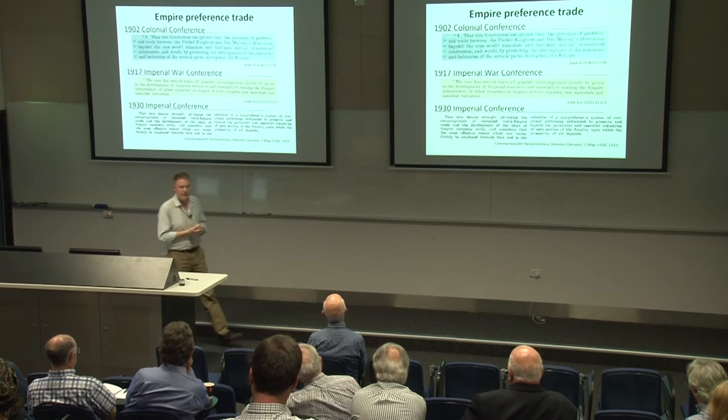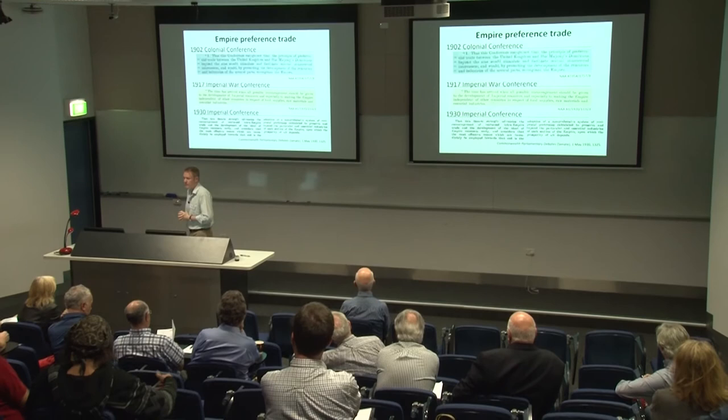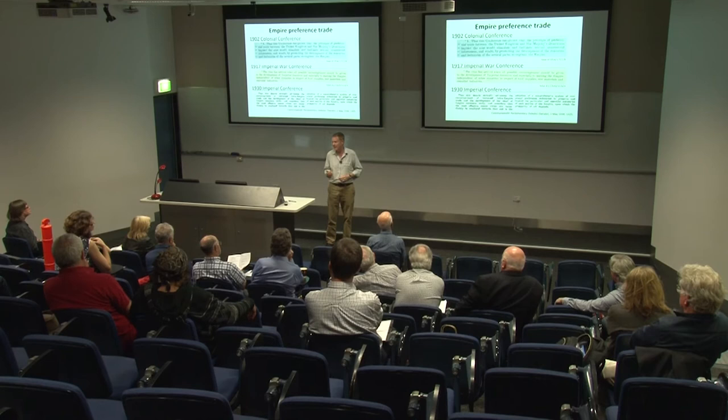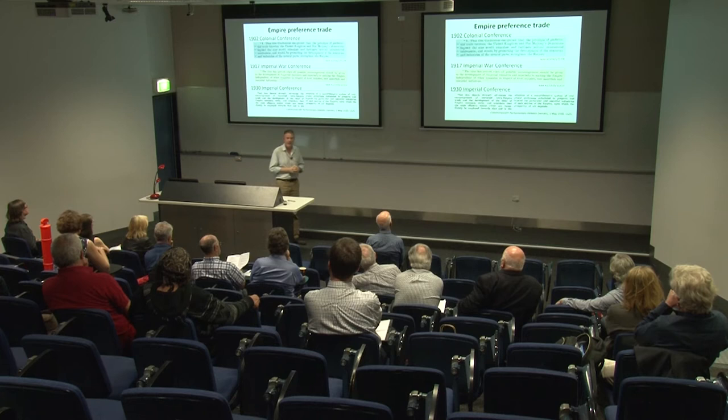Following the war, everything seemed fine for a while, and then the Great Depression struck. With its incumbent mass unemployment, it made both the empire and its dominions rethink how they were going to try to improve the economic situation — and by improving the economic situation, reduce unemployment. Here we've got a little quote from the Senate saying how wonderful this whole intra-empire trade will be: 'This is fantastic, this will save us.'